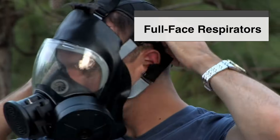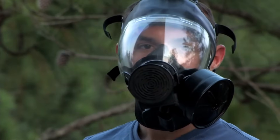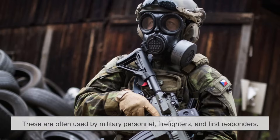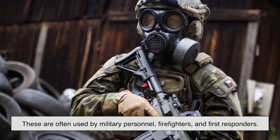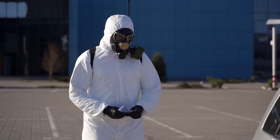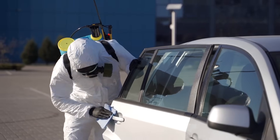Full-face respirators cover the entire face, including the eyes, providing comprehensive protection against airborne contaminants. These are often used by military personnel, firefighters, and first responders. They offer the highest level of protection, but can be bulky and uncomfortable to wear for long periods.